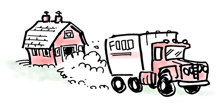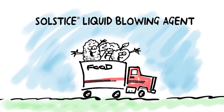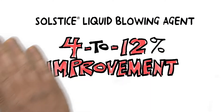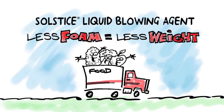Let's start with the trucks that take food from the farm to the ship. When metal insulation panels for refrigerated trucks are made with Solstice liquid blowing agent, they deliver a 4 to 12% improvement in thermal performance at 40 degrees. Plus, when you use Solstice LBA, you need less foam to fill the panels, which means less weight for the truck, saving on fuel.